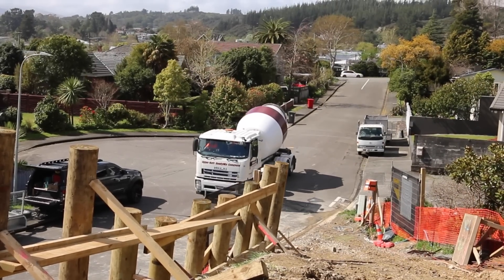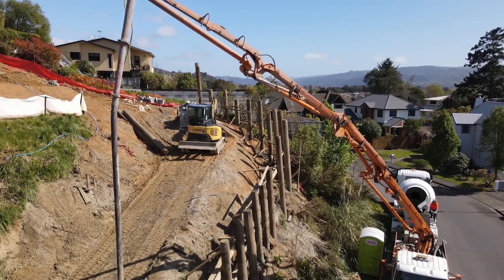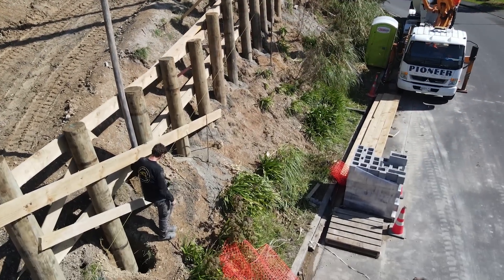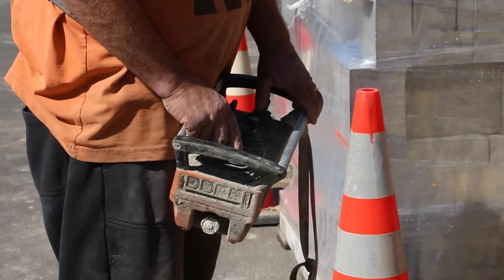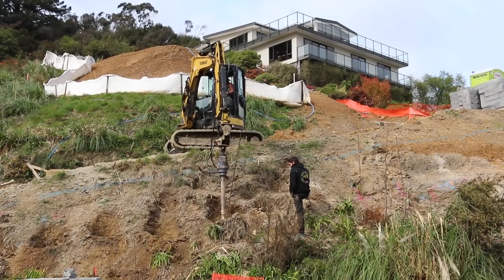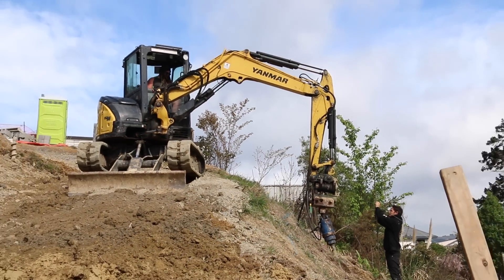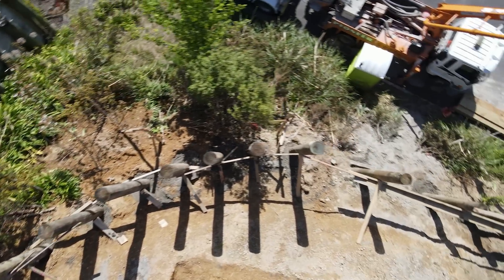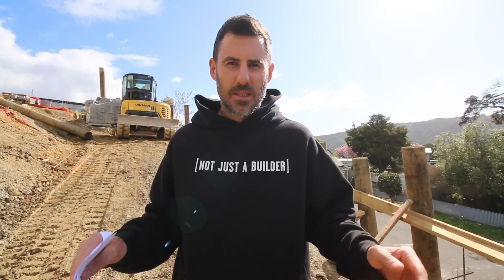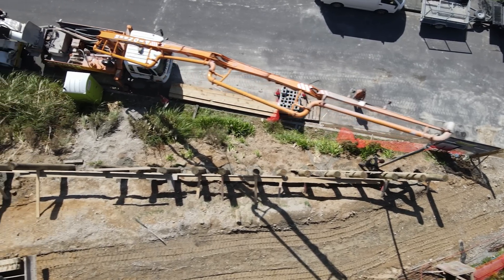We've had major access issues, and today we just finished pouring 24 holes for these huge 300 mil retaining posts. Half of them have had to be drilled into rock. It's literally been two steps forward, one step back, and it's such a sweet milestone to have these installed, signed off by the engineer, and ready for our retaining boards to come in.